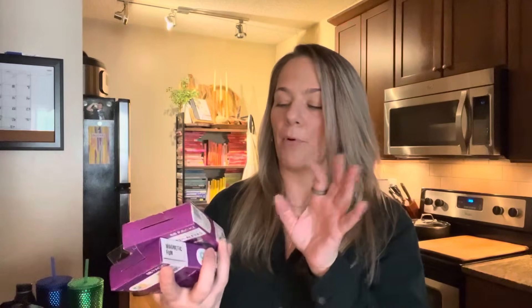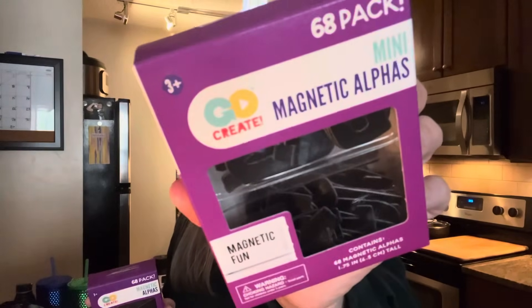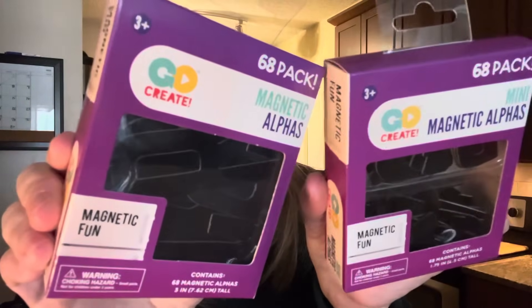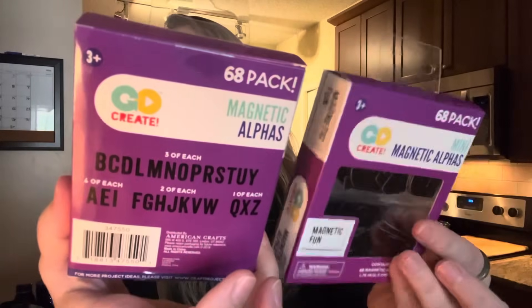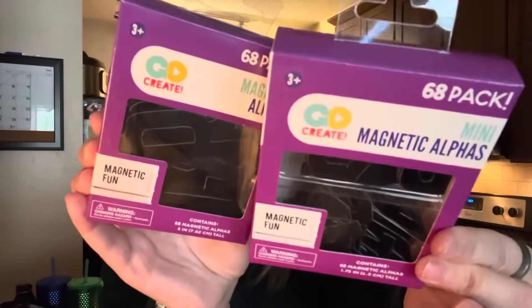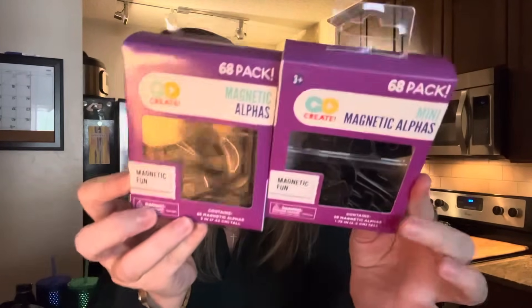This was really cool — I found it in the school section but I'm going to use it for my refrigerator. It's by American Crafts — not a generic brand. It's 68 mini magnetic letters, like the alphabet, and they also had larger ones. Magnetic alphabet fun — kids can write little messages on your fridge, you can write messages. It was a dollar twenty-five and they had white letters too; I just picked the black ones. Heavy duty and a lot of letters for the price — a really good deal.